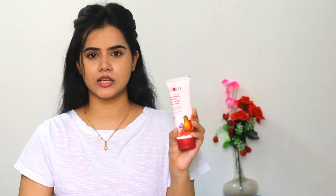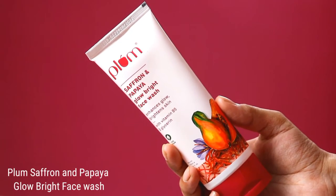And today I'm going to show you the review of this face wash — how it is, can you try it or not, is it worth it or not. So make sure you watch this video, don't forget to like and share it, and do not forget to subscribe to my channel. So let's get started. This is the Plum Saffron...